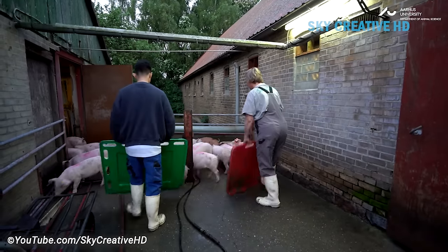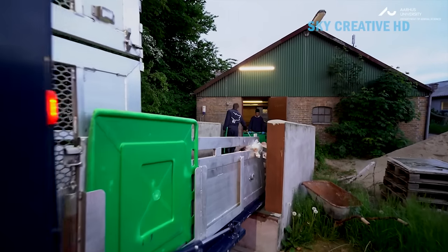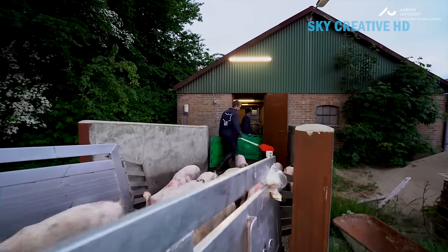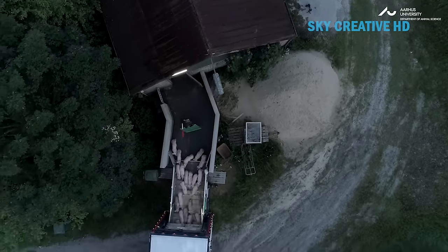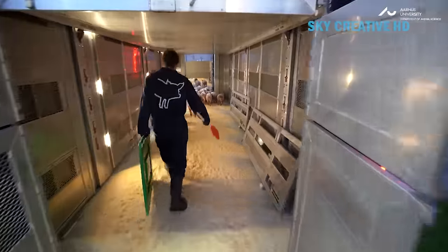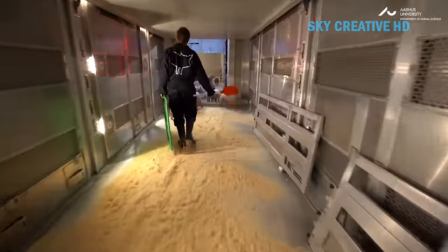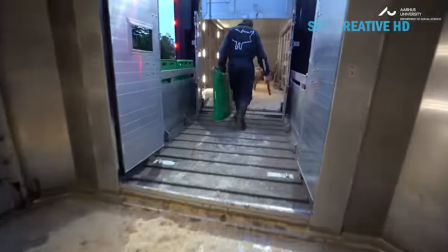The piglets are weaned a few weeks before transport to allow them to adjust to solid food and become less dependent on their mothers. The loading area should be calm and quiet to minimize stress on the piglets, and free from sharp edges or anything that could injure them. Depending on the season, the loading area might be heated or cooled to maintain a comfortable temperature.